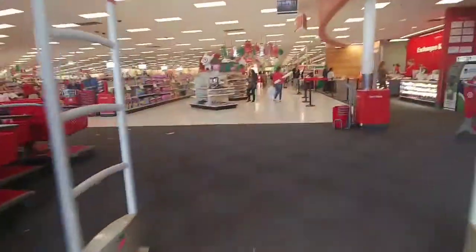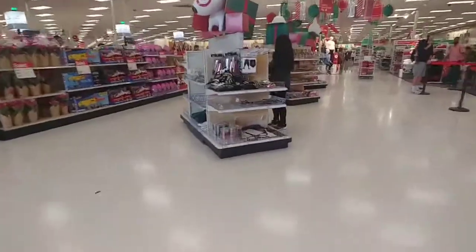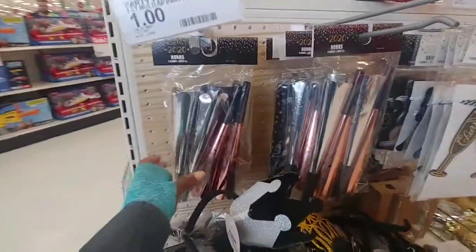All right, Target, it's the move. What's all got up in here? First stop — Happy New Year stuff.